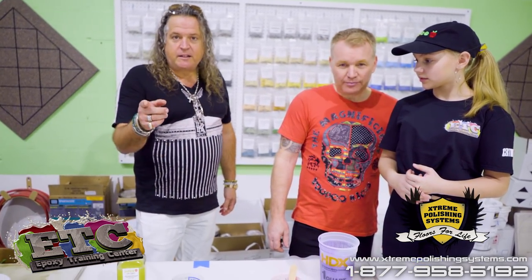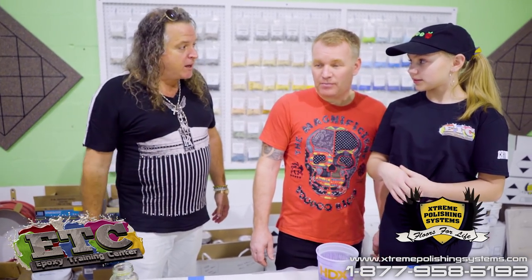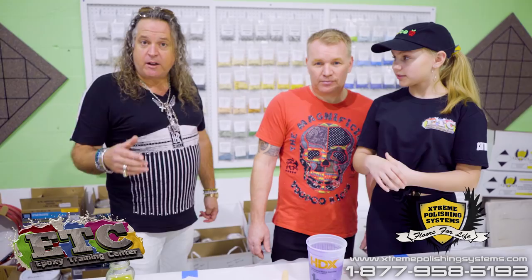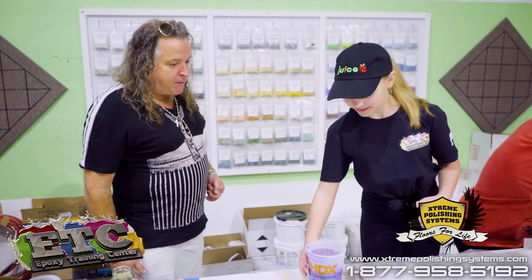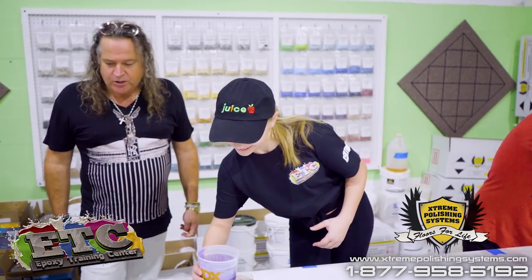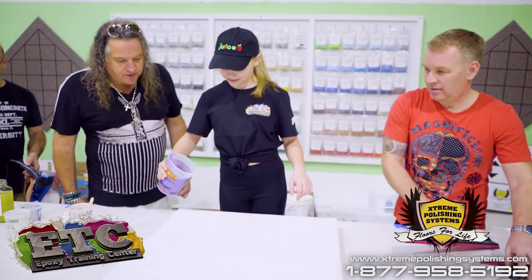Stay tuned for that — contact the number down below if you are interested. We're going to have John's number and Epoxy Girl's email address at the bottom of this video. Let's go ahead and do our thing — okay, Epoxy Girl, show us how to do it. We're just going to watch.